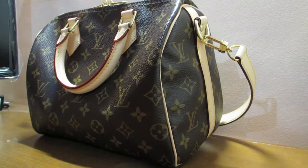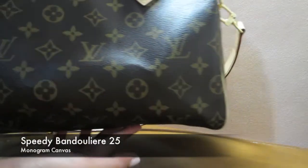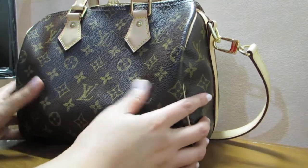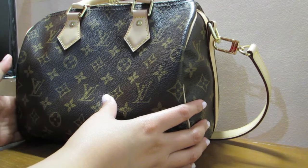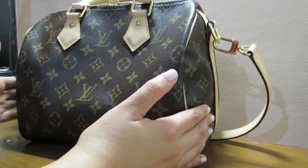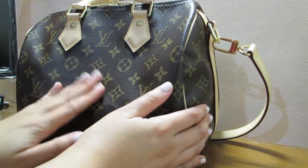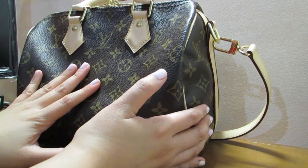Hi guys, welcome back to my channel! Today I'm doing a what's in my bag video. This is a Speedy Bandoulière in the 25 size, and this is what I usually carry when I go out during weekends — watching movies, eating out, shopping, things like that. This is not my work bag because it's too small; my work bag is bigger because it needs to carry my laptop.